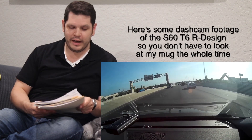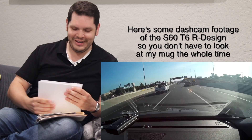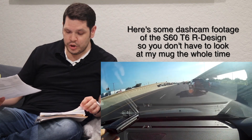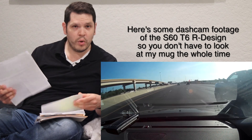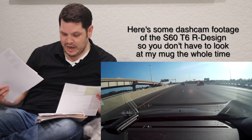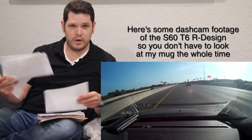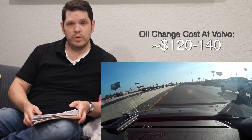Here are all my records on the Volvo S60. I won't do close-ups since there's personal information on them, but on average a simple oil change ranges from about $118–$120 on the low end when there are service specials, up to about $139–$140. So we'll say between $120 and $140 for an oil change, and that doesn't include tire rotations.